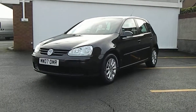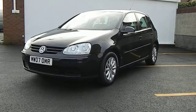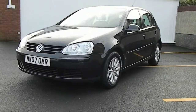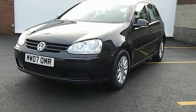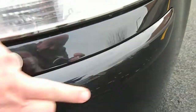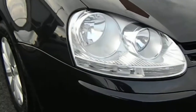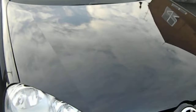2007 VW Golf 1.6 petrol Match, five-door. Lovely clean vehicle, only two owners from new, full service history — it's had ten services, so it's more than full really. Just take a look around the condition: front bumper there's a little stuff on that moulding in there, but that's it. Rest of the front bumper is in good condition. We are looking at a 2007 car so it's not going to be as new.